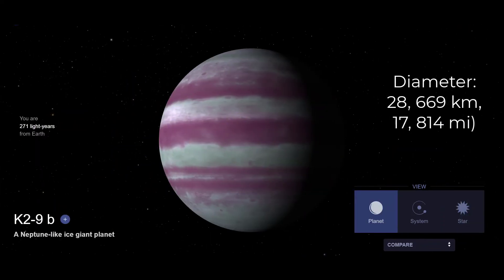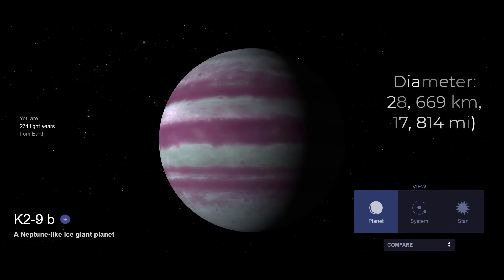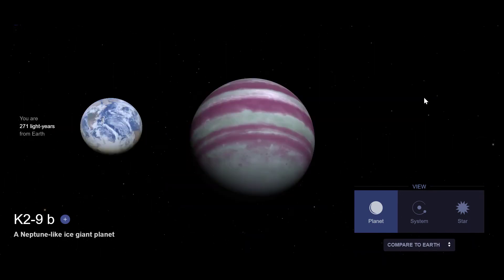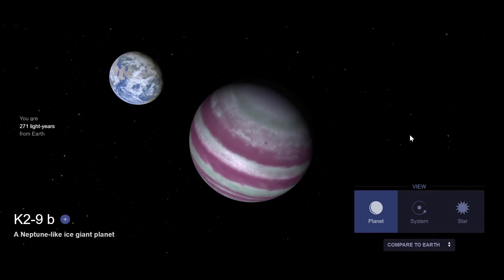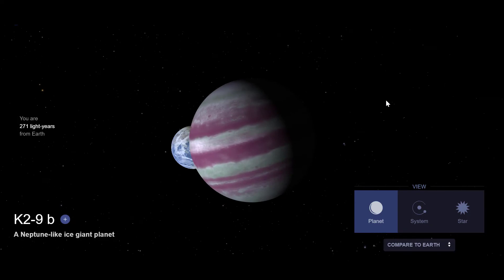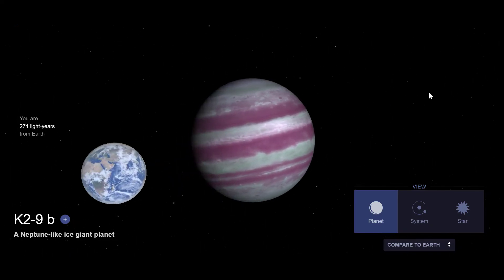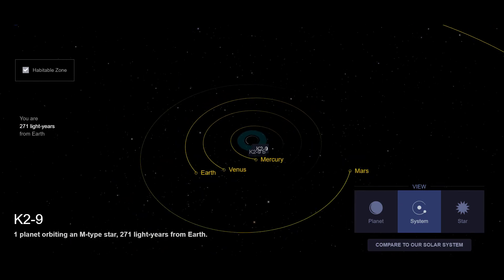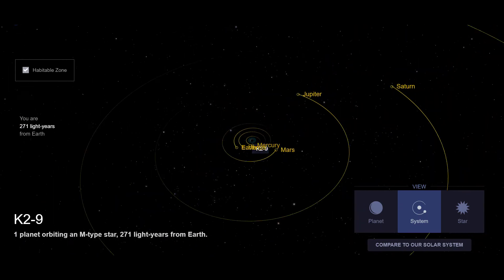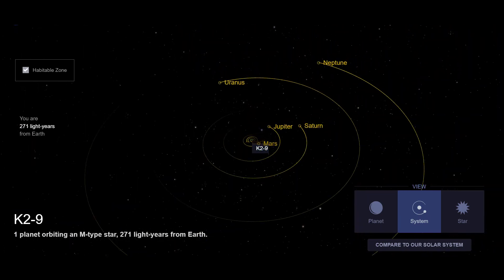#6. K2-9b is another super-Earth or Neptune-like exoplanet that orbits an M-type main sequence star and has a mass of 5.69 times that of Earth. It takes 18.4 days to complete one orbit and is only 13 million km away from its star. It is located 271 light-years away and is likely a very warm planet with the likelihood of water present in abundance.